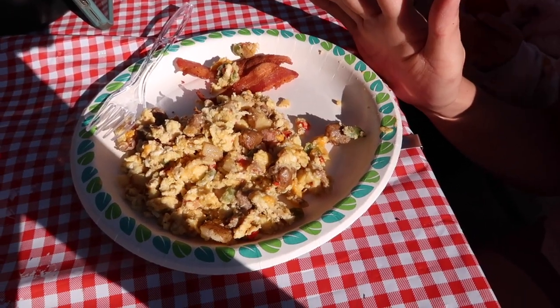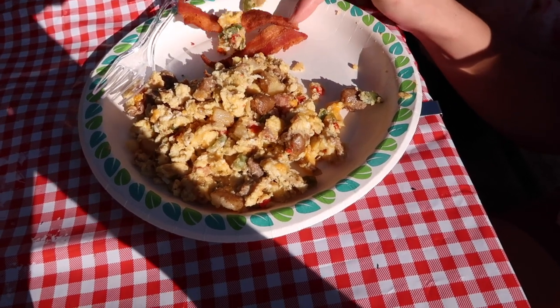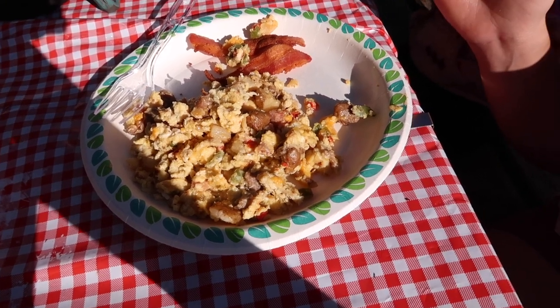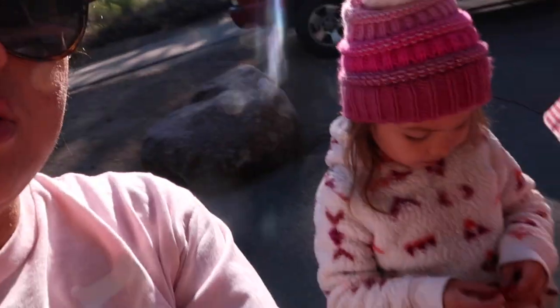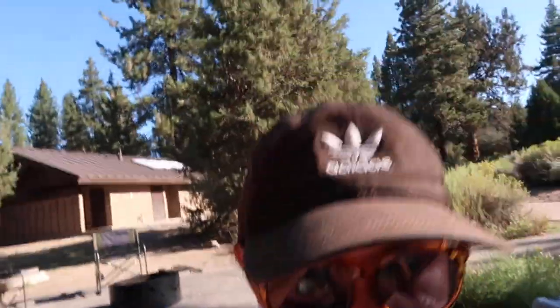It has everything on it, and then we also have bacon. Andrew is making sausage right now. The girls are right here — they love their bacon. Big on bacon in this family!